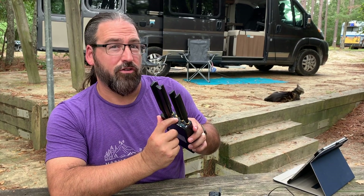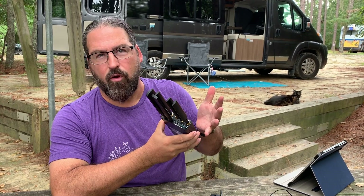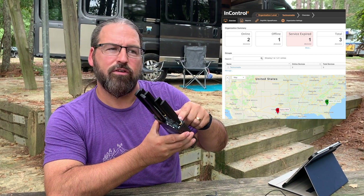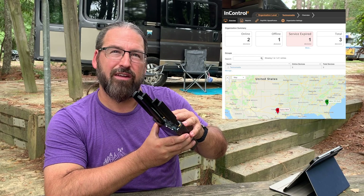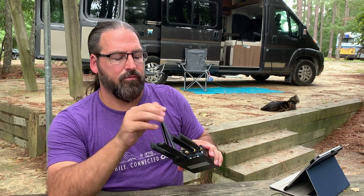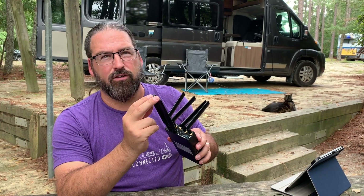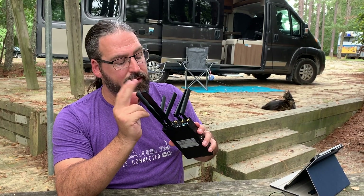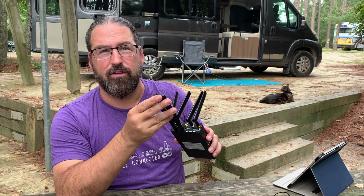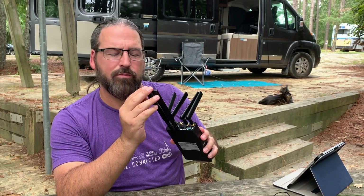It has a hookup for an external GPS dongle, and they actually include one in the box. For their normal fleet-of-vehicles market, it lets you see where your vehicle is on their online cloud portal, but for an RV you can use it as your own kind of LoJack. Then you've got two Wi-Fi antennas supporting simultaneous dual-band 2.4 GHz and 5 GHz using 802.11ac. It can operate as Wi-Fi as WAN or Wi-Fi as LAN simultaneously, so this does support using a Wi-Fi upstream network on either band — very flexible.